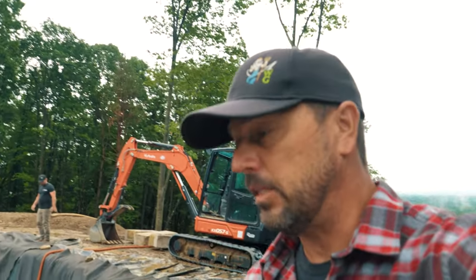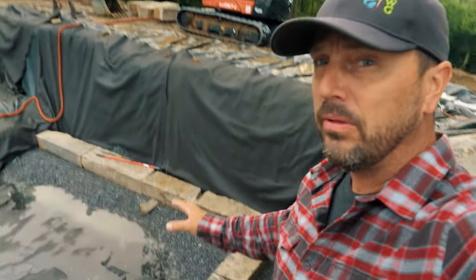These huge blocks came out of Missouri — this is Missouri limestone. It's been milled so they're all the same thickness at 12 inches. We are building this formal style pond with these big blocks. There's a lot of backfill that happens here with gravel and we're going to have some geogrid to have tie-backs into that gravel making it super stable. We're hoping to get a lot of this block work done today. Let's get it rolling.